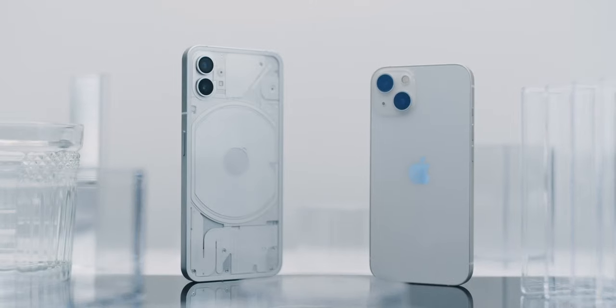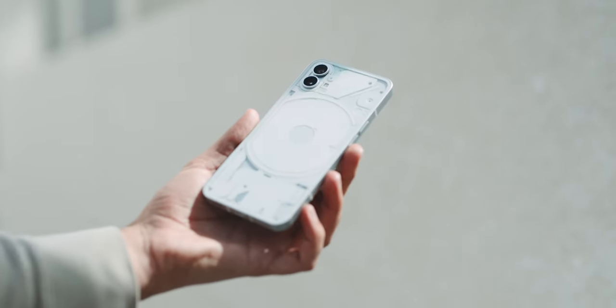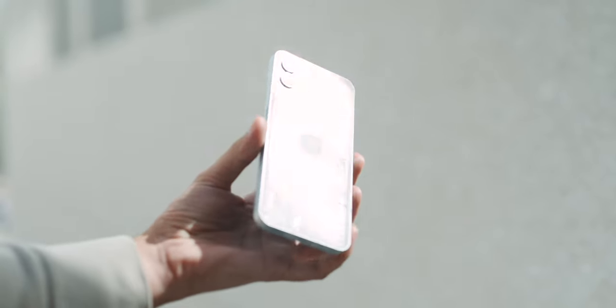The similarity cannot be denied in terms of feel in the hand either. Very striking — high quality, but not super ergonomic.